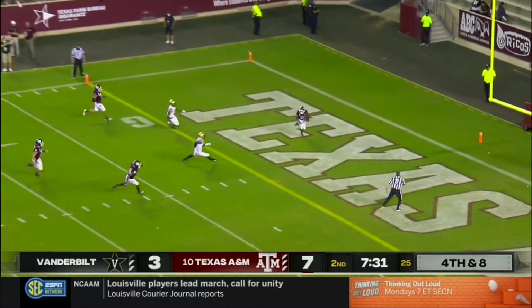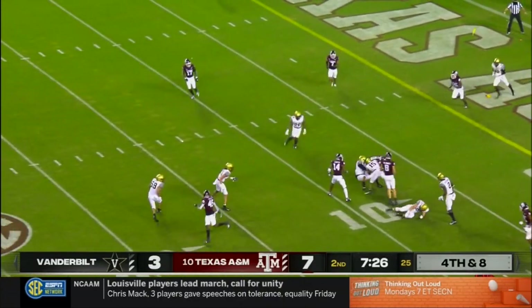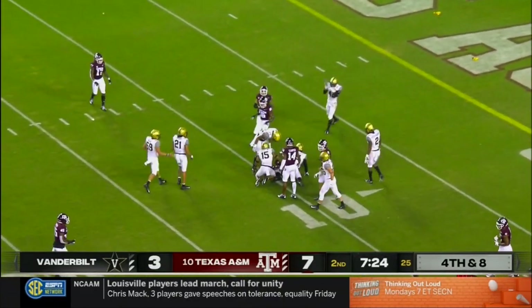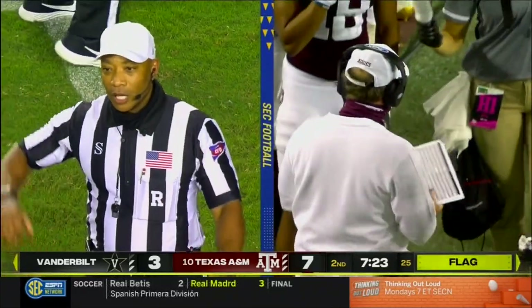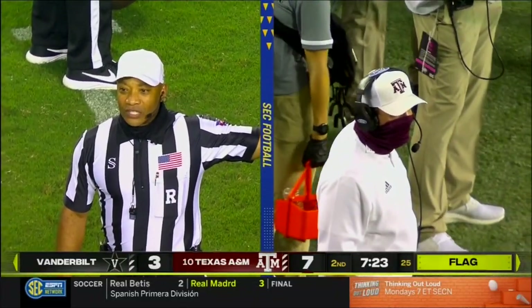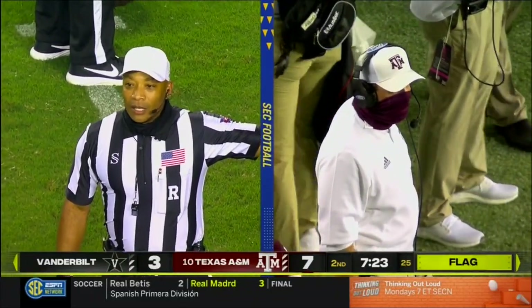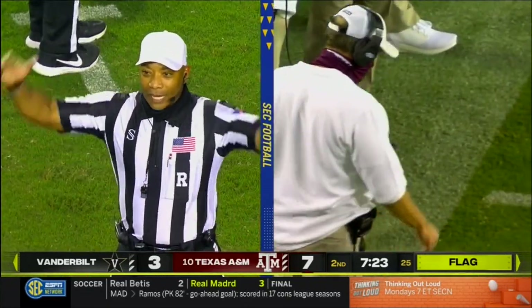He's going to field this one in the end zone, thinking about taking it out. Oh, he's going — forget about a touchback. And not a good decision, he's wrapped up at the 10-yard line. Personal foul, blindside block, number 16 of the receiving team. The foul occurred in the end zone. By rule, the result of the play is a safety.